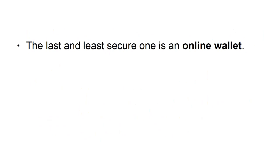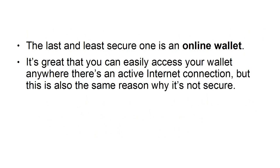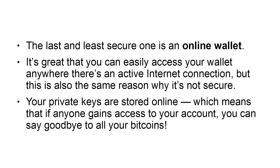The last and least secured one is an online wallet. It's great that you can easily access your wallet anywhere there's an active internet connection, but this is also the same reason why it's not secure. Your private keys are stored online, which means that if anyone gains access to your account, you can say goodbye to all your Bitcoins.